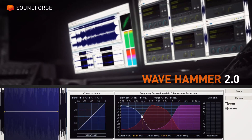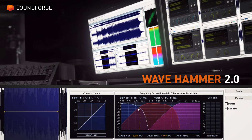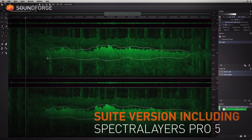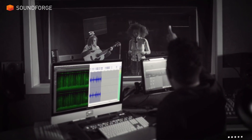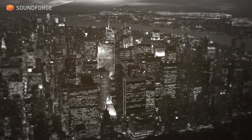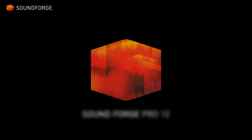Make your tracks audibly louder by using WaveHammer 2.0, a classic compressor and a volume maximizer. Enter a unique visual world of multi-dimensional audio data with the all-new version of the world's most revolutionary spectral editing platform. SoundForge Pro 12.